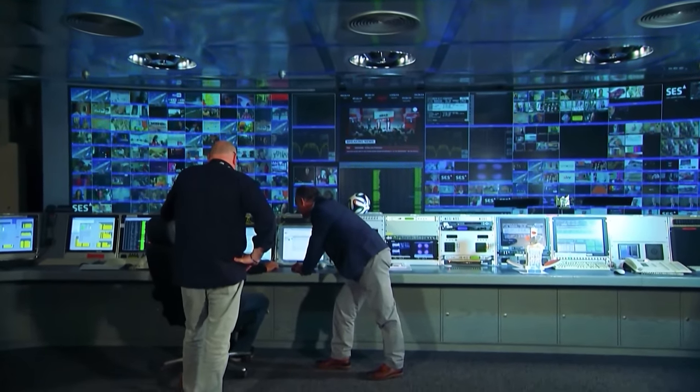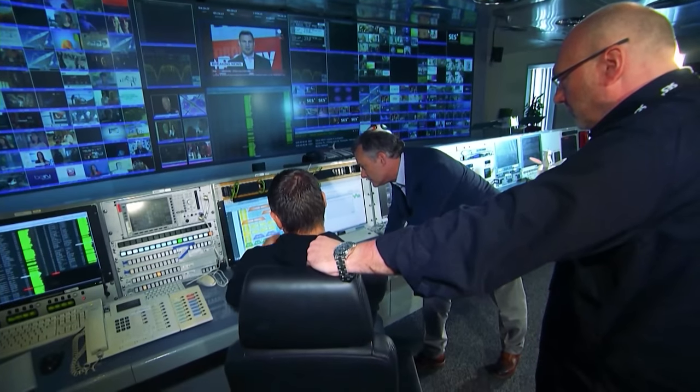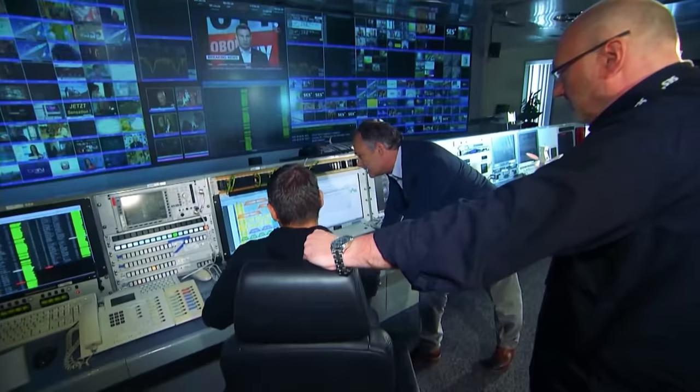It will be transmitted directly or indirectly to your television, iPad, laptop or phone. In other words, you are using technology once considered science fiction.